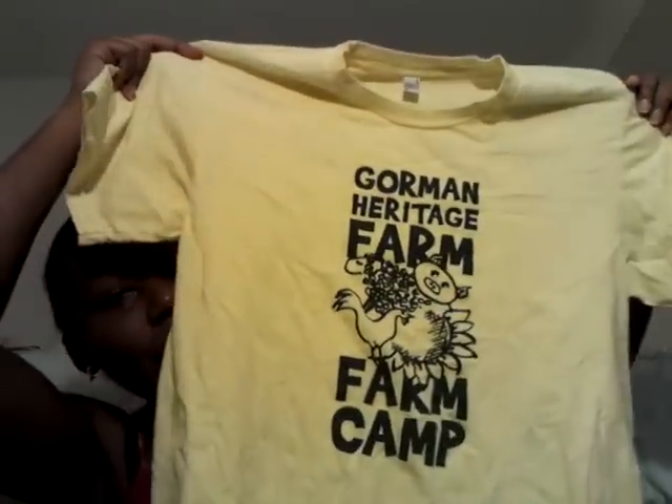Without further ado — you guys saw a few shirts I posted on Instagram. I'll show you this one t-shirt from American Apparel. I got it just because it was American Apparel. It's a really big shirt but not big enough to rep, so I'll probably just sleep in it. It says 'Gordon Heritage Farm Camp' and it's just a pastel yellow.